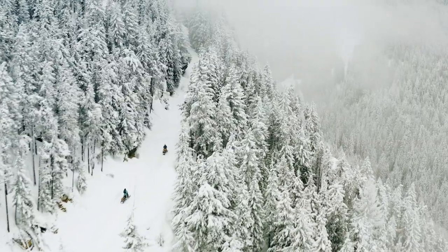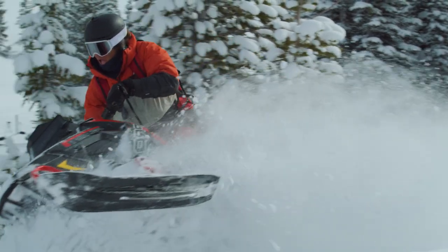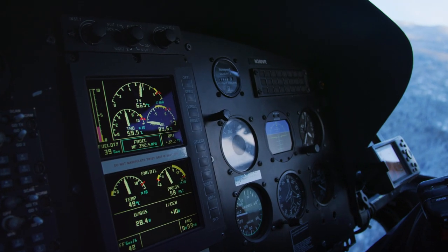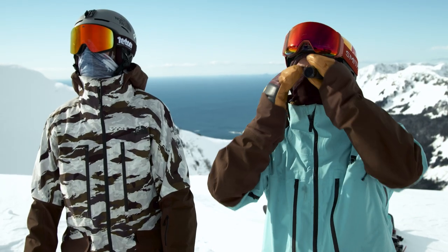So you're exposing yourself to 10 times as much variability in where you're going and the problems that you're going to see. On those mechanical trips, be diligent about feeling the snow and getting that feedback from the mountains every time you stop.